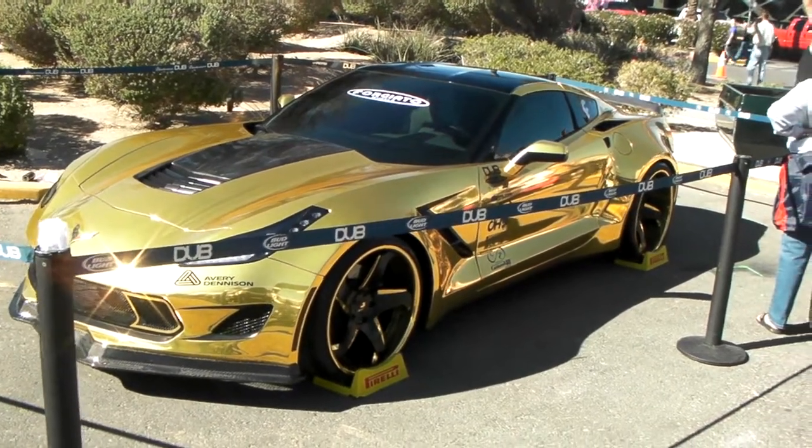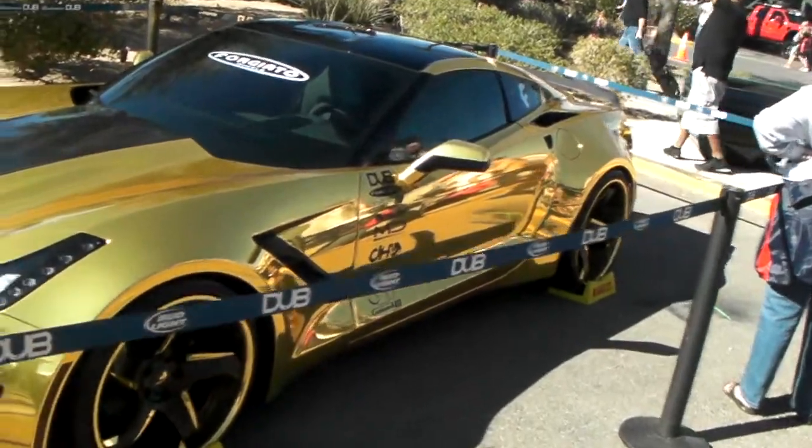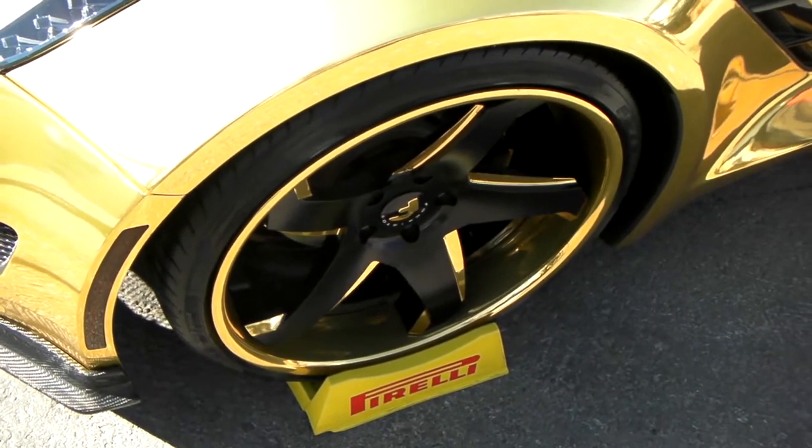This is your boy KB from Dozen Tires TV, and right now we're looking at a beautiful Corvette C7 wide-body kit on the back. Got the gold wrap on the custom 4G Autos with the gold on them. Beautiful wheel, beautiful vehicle.